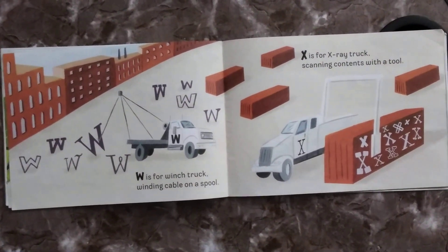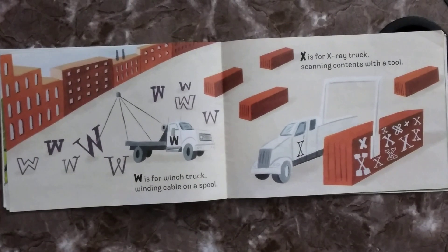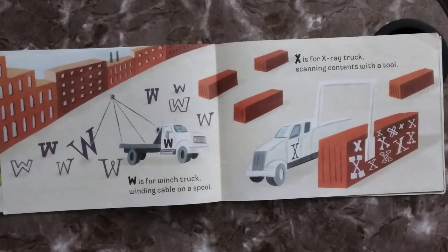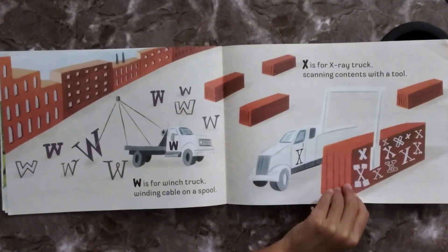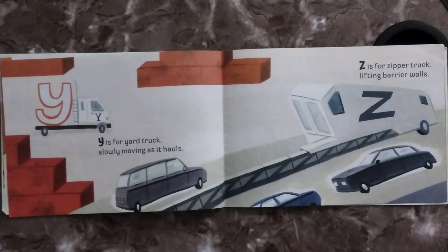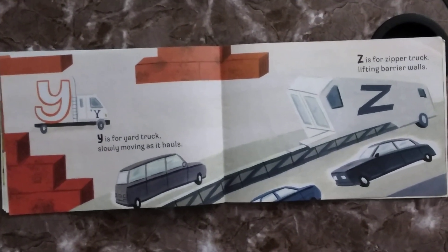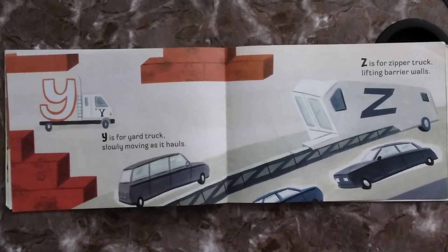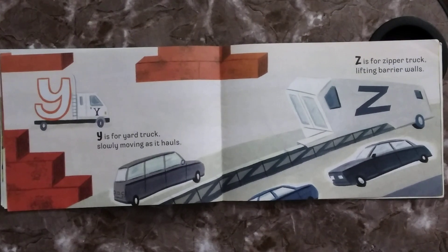W is for Wind Truck, winding cable on a spool. X is for X-Ray Truck, scanning contents with a tool. Y is for Yacht Truck, slowly moving as it hauls. Z is for Zipper Truck, lifting barrier walls.